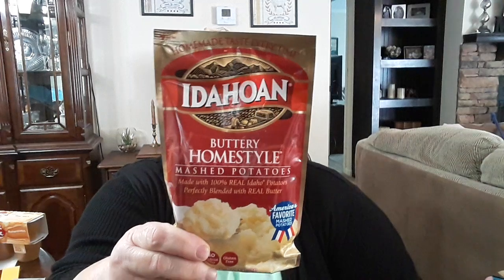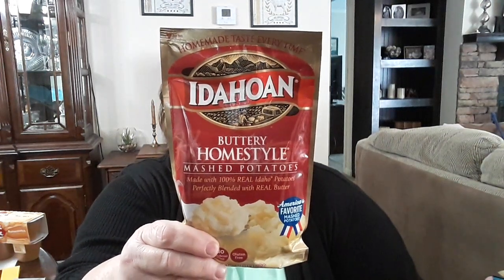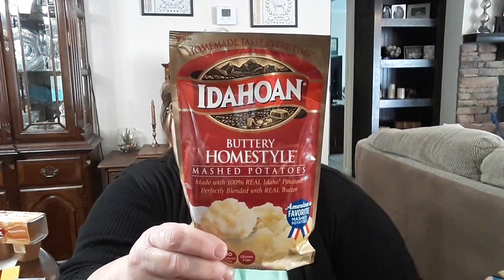I got this small pack of instant potatoes — the homestyle buttery mashed potatoes. I like these — it's a repeat buy. I'm not sure if they're cheaper at Walmart but I was there so I picked one up. I have a few in my pantry but wanted to get some more.